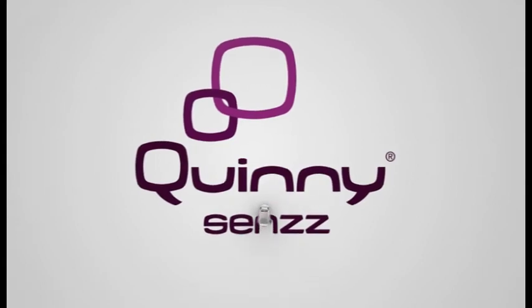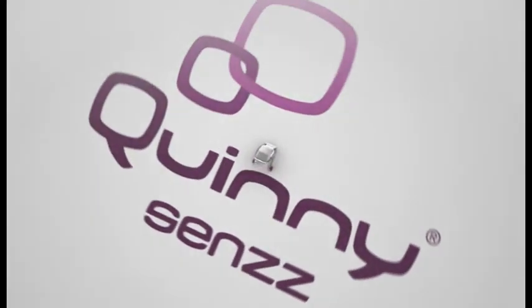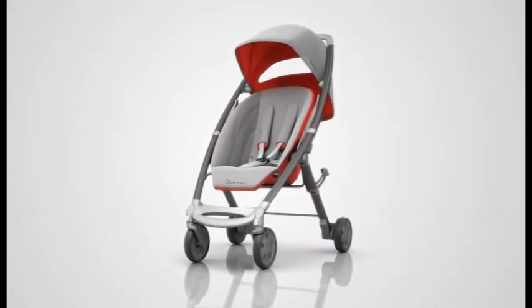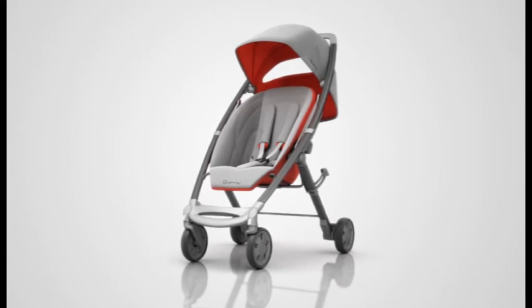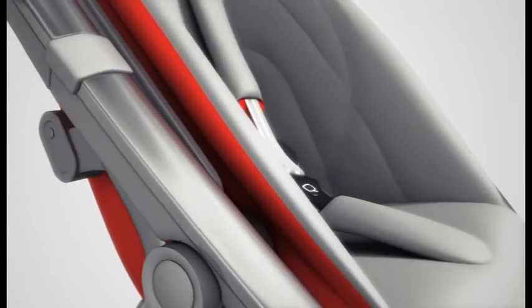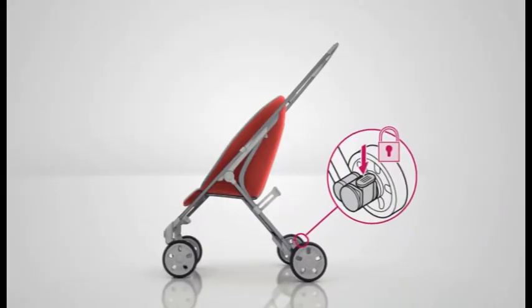Practical as a buggy with optimal comfort. Move around your way. Quini Sens offers a hassle-free solution to get around quick and easy without compromising on the child's comfort, so you can make the most out of daily life and move around your way.